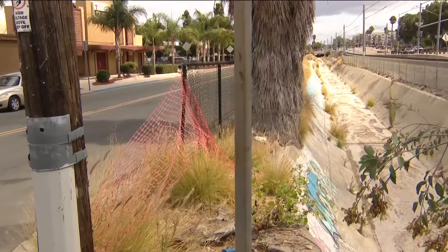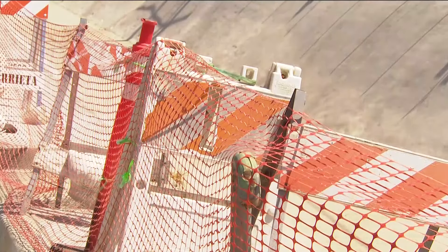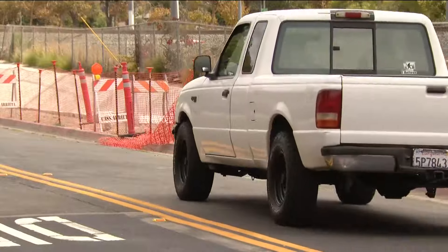The first is this temporary mesh fencing running along the storm channel here along Aikens. I reached out to San Diego's stormwater department. They told me chain link fencing is going to be reinstalled here. The time frame for that? October and November.